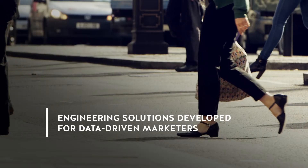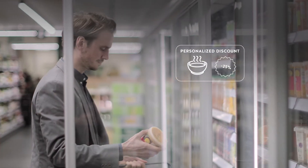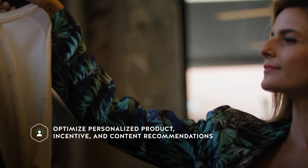With engineering solutions specifically developed for data-driven marketers, Fabric allows companies across industries to optimize personalized product, incentive, and content recommendations.